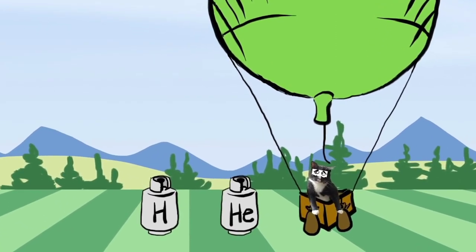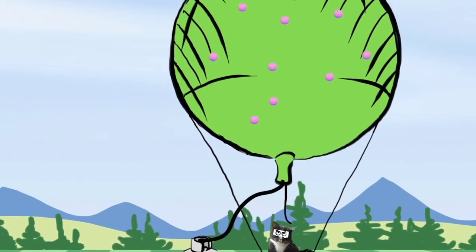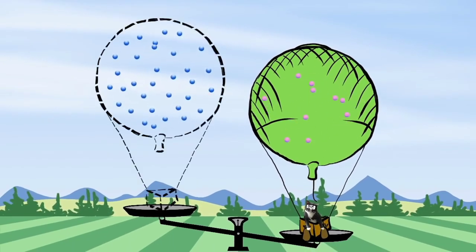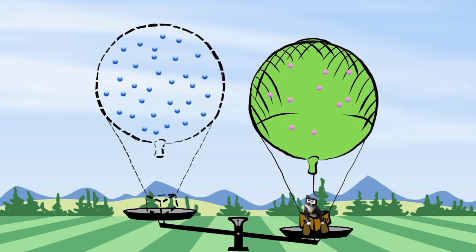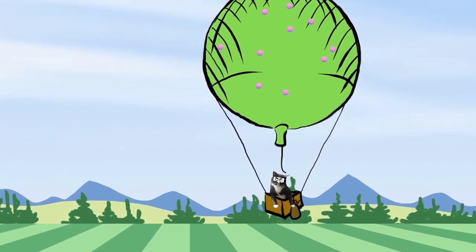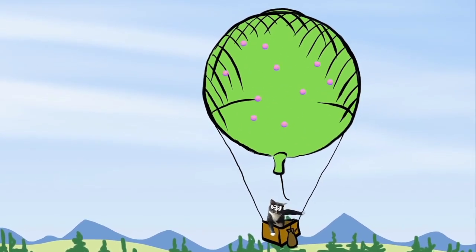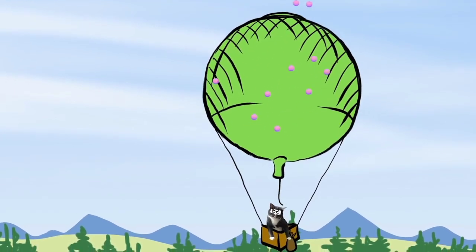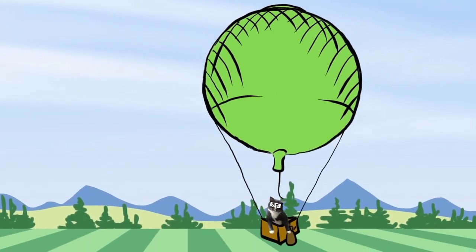Hydrogen and helium are two gases that are lighter than air. Most balloonists in the United States use helium. Although helium is slightly heavier than hydrogen, helium is non-flammable. Once the balloon is filled with enough helium and the combined weight of the balloon and gas becomes lighter than air, the balloon will float. In order to make the balloon rise, the pilot will drop sandbags, reducing the total weight. In order to descend, the pilot pulls a rope to open a valve on the top of the balloon, allowing some gas to escape, making the balloon heavier and causing it to lose altitude.